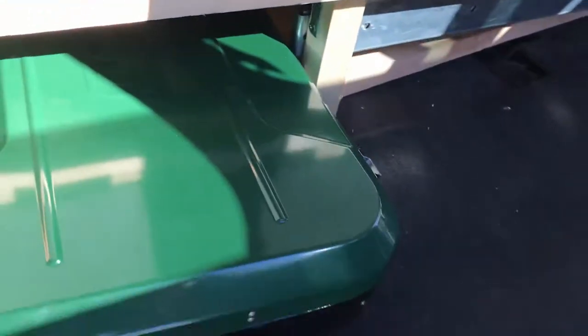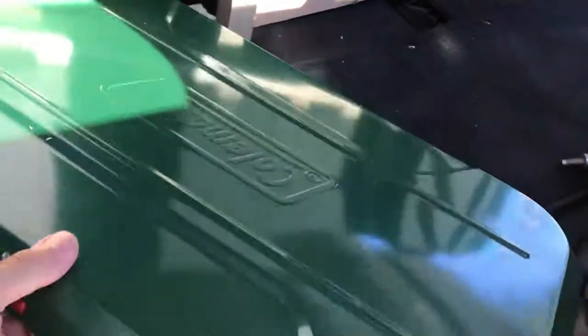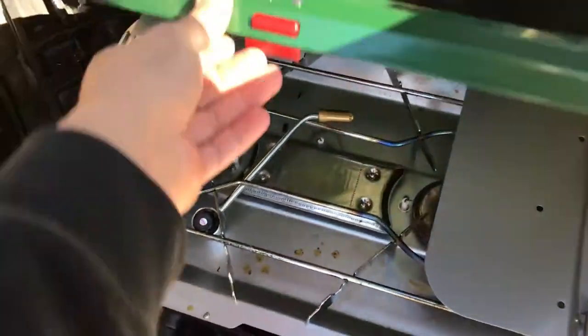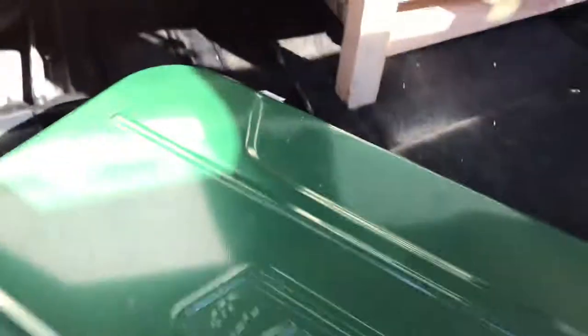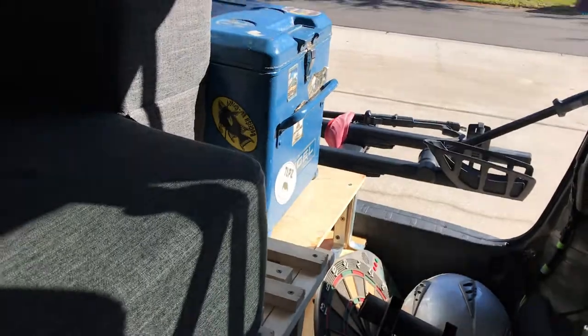I also got this Coleman cooktop — it's pretty sweet, already used it a couple times. It won't be stored under here; I'm going to make a shelf so it sits under the fridge.